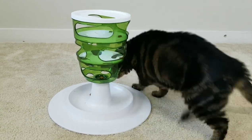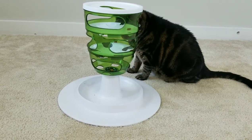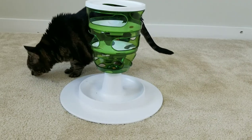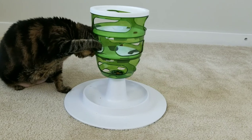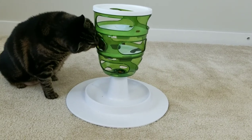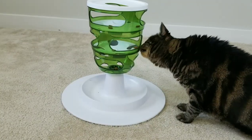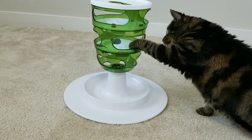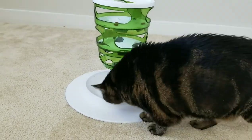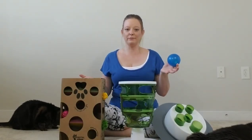Here you see Feet playing with it. The hardest thing about this toy is there's a plastic rim around the edges which keeps the food from falling out the sides — they actually have to knock it down through the holes. My cats were super confused by that and couldn't understand why they couldn't get it out the side. Boo wanted absolutely nothing to do with it, and Feet played with it for a fair amount of time until he got a few pieces out, but it was hard.